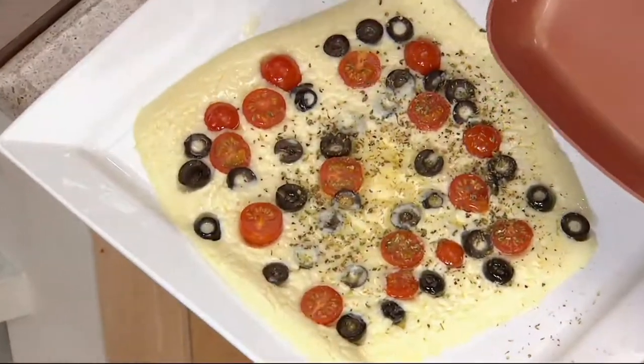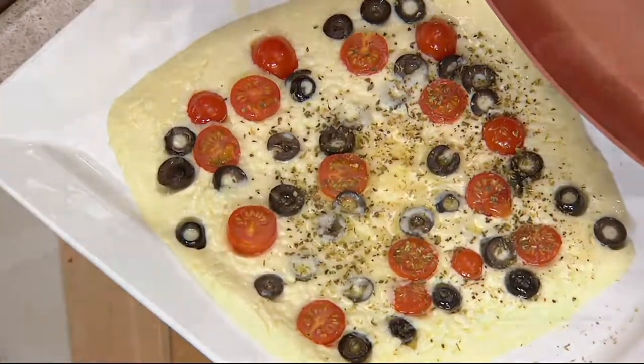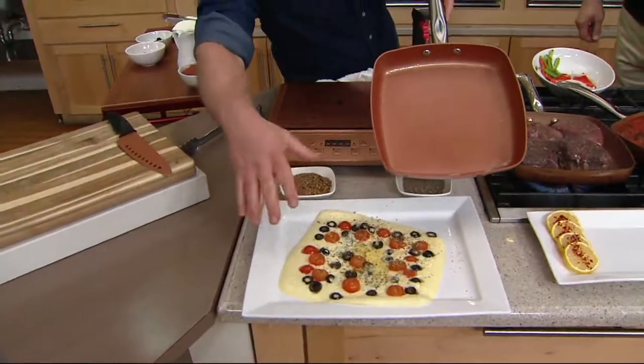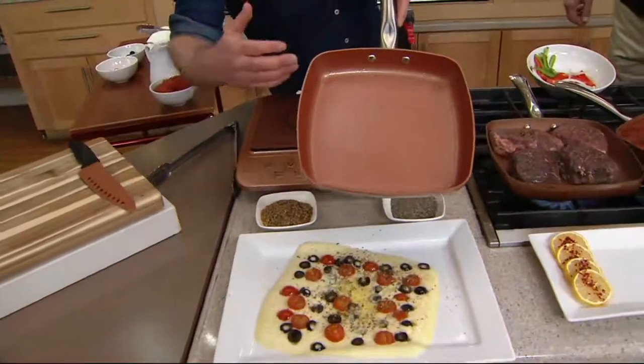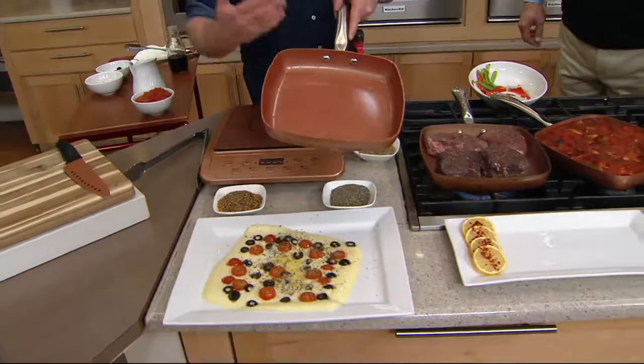I just slid some cheese right out — this is mozzarella cheese. Slid it right out, made a little low-carb pizza — great little appetizer. Look at my pan. It's ridiculous. The cleanup is an absolute joke. This is why people have literally fallen in love with not just the original Copper Chef, but with every piece in the line.